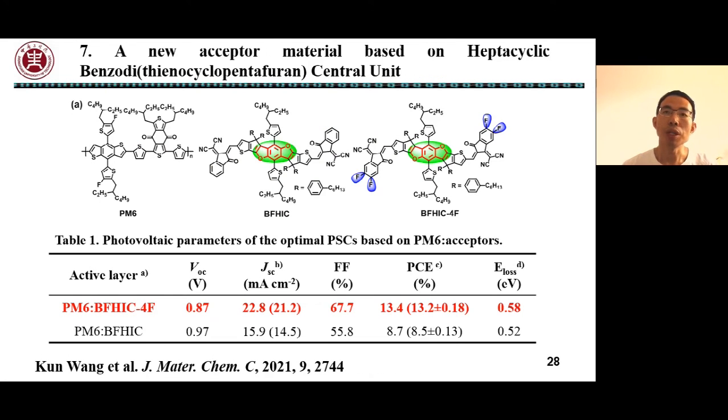BDT-based fused-ring donor units have been widely used in organic photovoltaic materials. Benzodifuran has a similar molecular structure to BDT — here we call it BDF for short — and materials based on BDF can generate deep HOMO and LUMO energy levels. We synthesized BDF-based small molecular acceptors using IC or IC2F as end groups, named BFHIC and BFHIC4F.